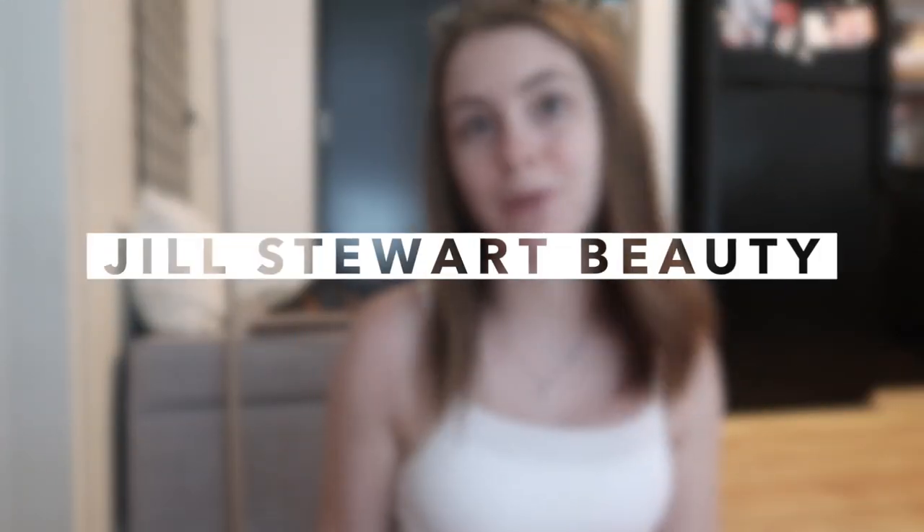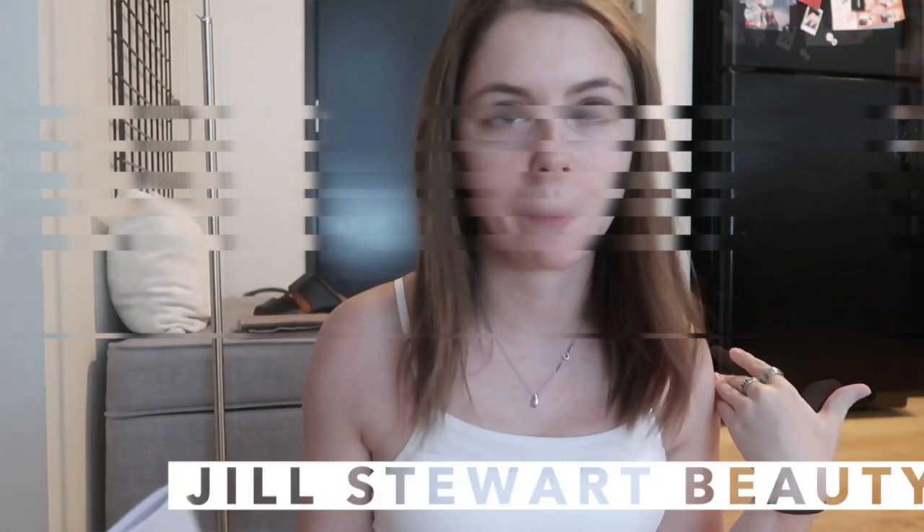Makeup brands always over-package their boxes — just too much tape, too many obstacles, makes it so much harder to get into. But I am so excited about this package. I'm totally destroying this box because it's hard to get into and I don't care. This is from Jill Stewart Beauty, and I thought I'd be the perfect hashtag Jill Girl, which is like their whole thing.